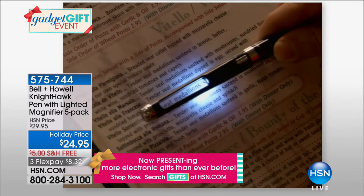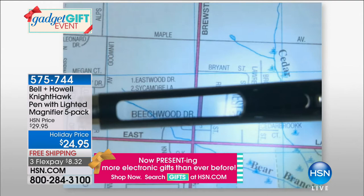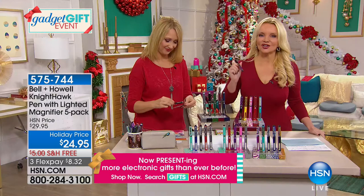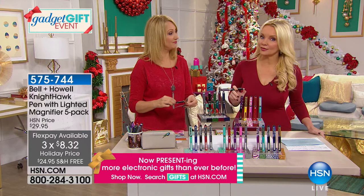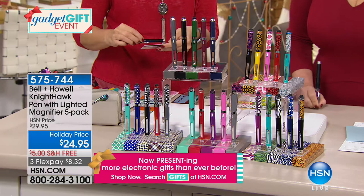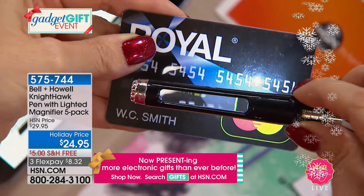Most pens when they're done you just toss them, but with this — because it is your magnifier, your LED light, and your stylus — you're going to want to keep it. You just refill it. Every single year these fly. We have sold close to a million in the last three years at $29.95. Now we're doing it even better with the addition of crystals, at a lower price of $24.95. I love the stylus — it never fails that when I'm getting my manicure I don't have a stylus with me.